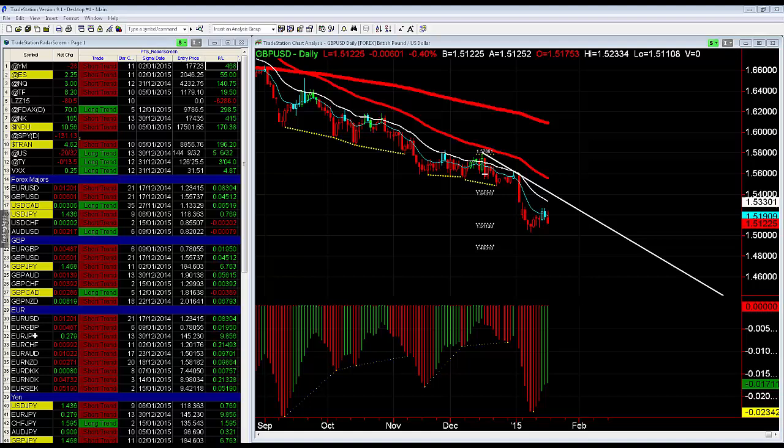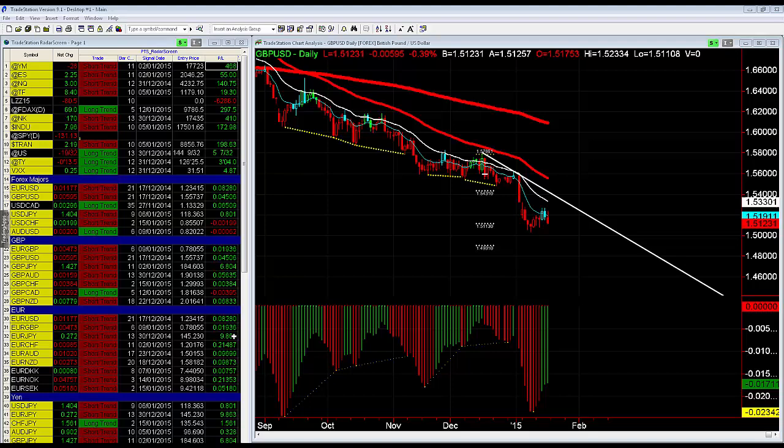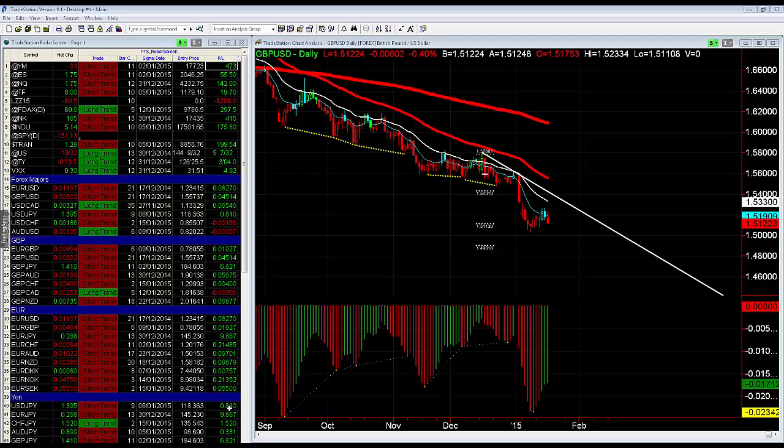If you look at the Euro-Yen, there's a profit of 986 pips. It was up over 1,000 pips over the last couple of days, so Euro-Yen has been a 1,000 pip trade already in 2015. So some really nice moves. Dollar-Yen — nine days, up 81 pips. Pound-Yen, as I said, 685 pips.